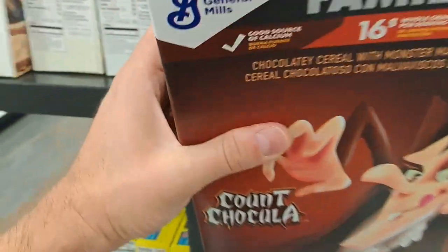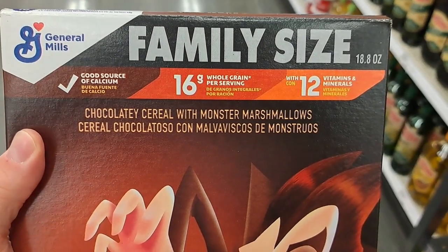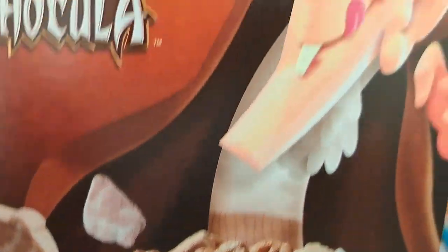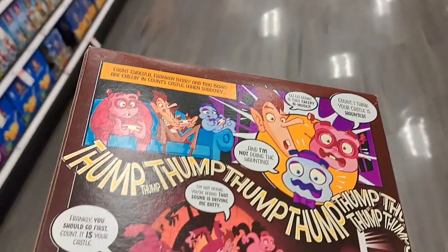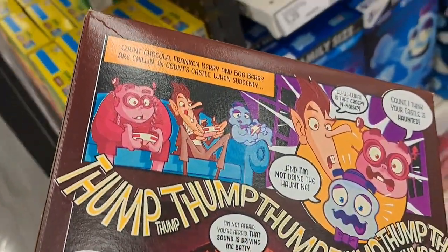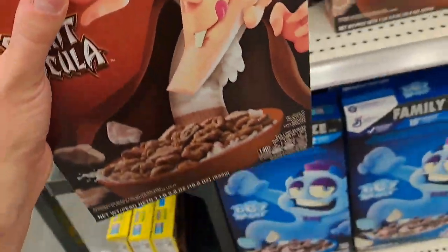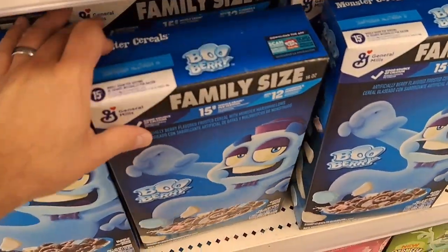Count Chocula — super cool chocolatey cereal with monster marshmallows. Check it out. Love how they change up the boxes; sometimes they go back old-school some years, but there's a totally new flavor this year down here. I don't know if it was here last year or not.